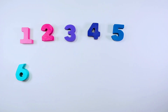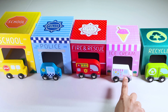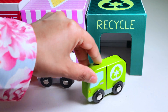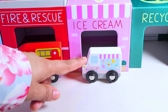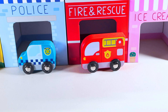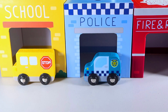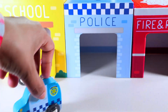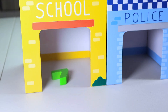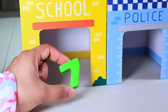Let's find our next number. We have a school bus, police car, fire truck, ice cream truck and a garbage truck. Let's move our garbage truck, ice cream truck, fire truck, police car, and school bus. Oh, look! There is something. It is number seven.